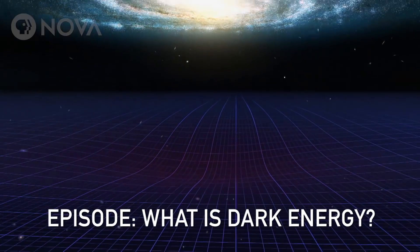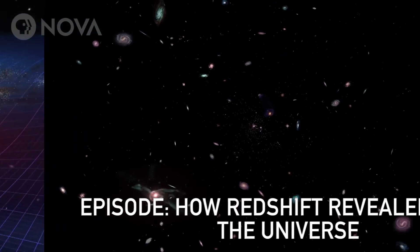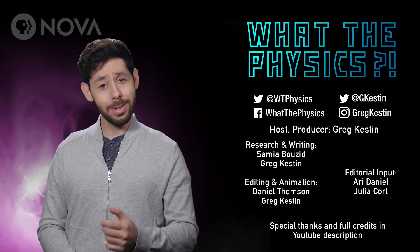You can check out our video 'What Is Dark Energy?' to learn more. And if you want to learn more about what redshift is, check out our video 'How Redshift Revealed the Universe.' Also, subscribe!